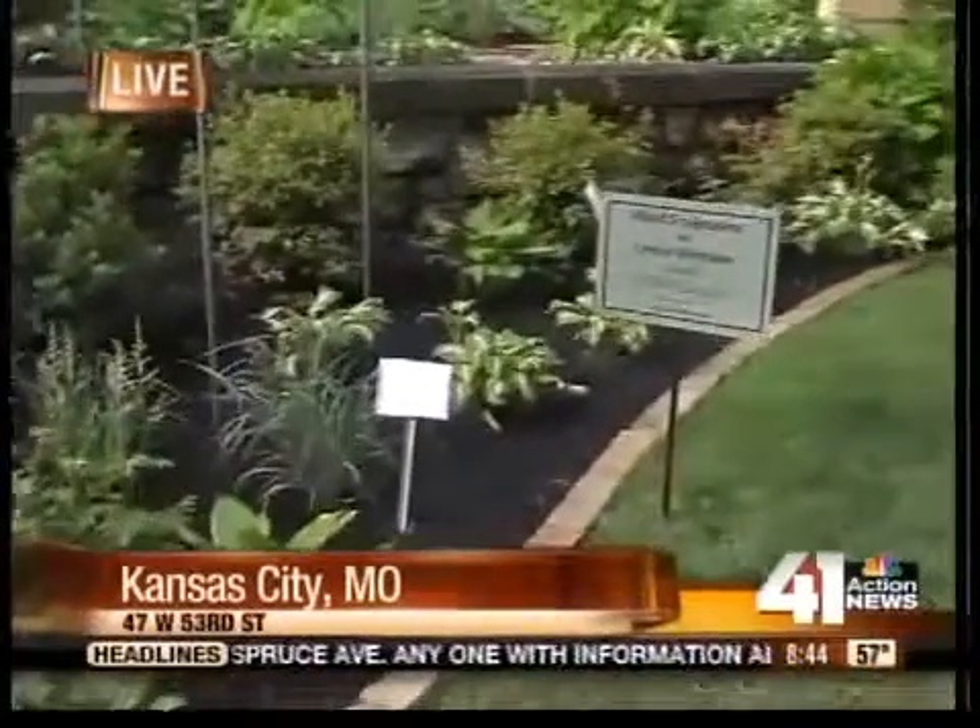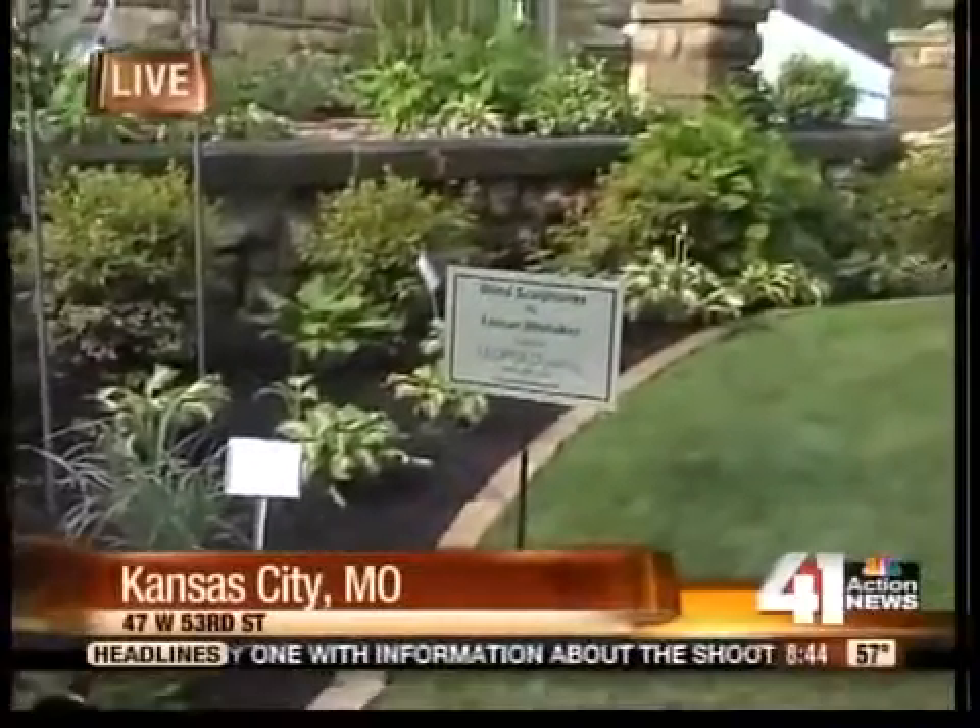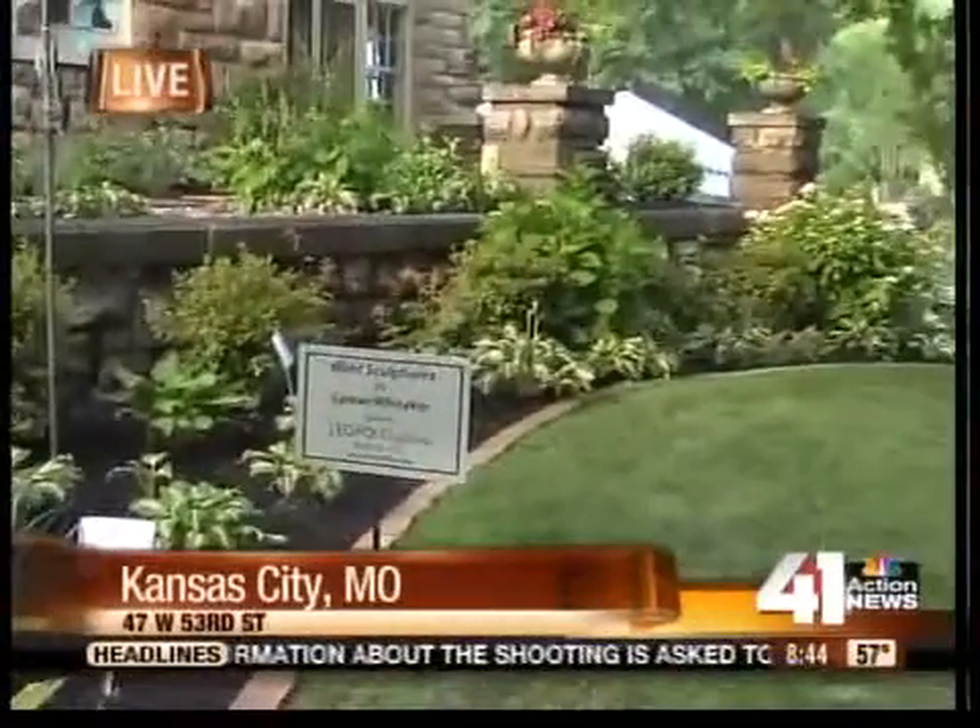I'm joined now live by one of the many talented designers who have donated their time and talent to the show house, of course, to benefit the Symphony. I'm joined now live with Patrick Vogt with By the Blade. This is your first year actually participating — tell me why you all wanted to be a part of this program.